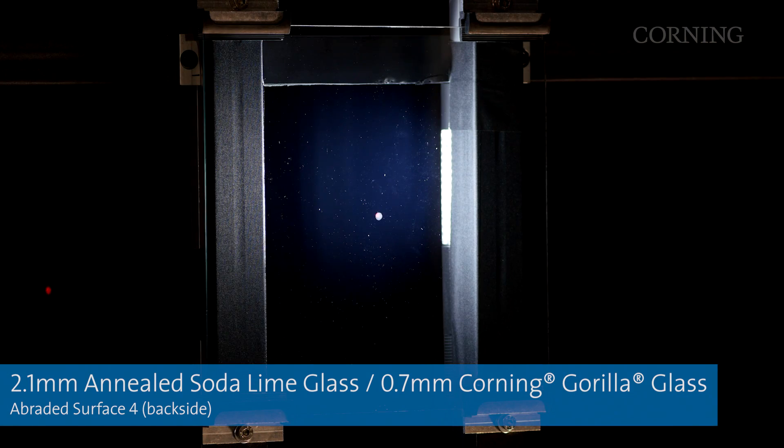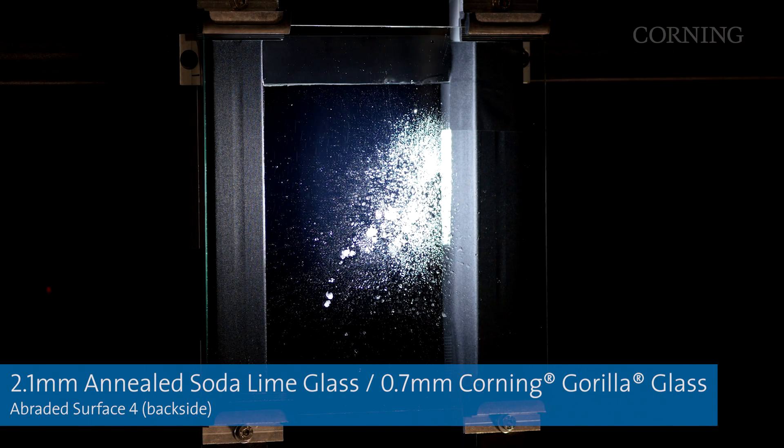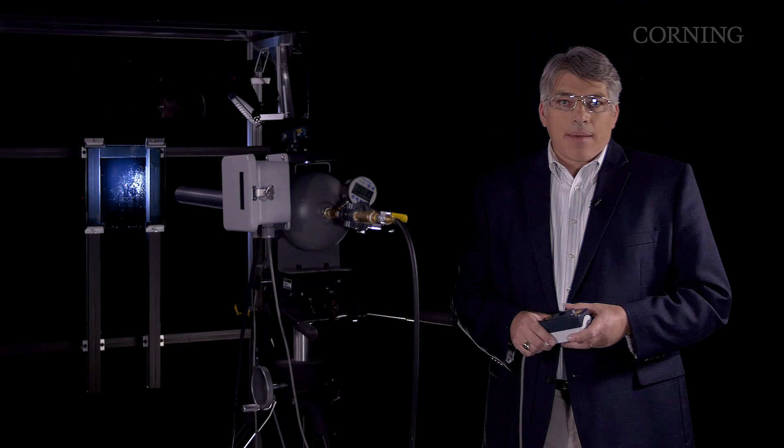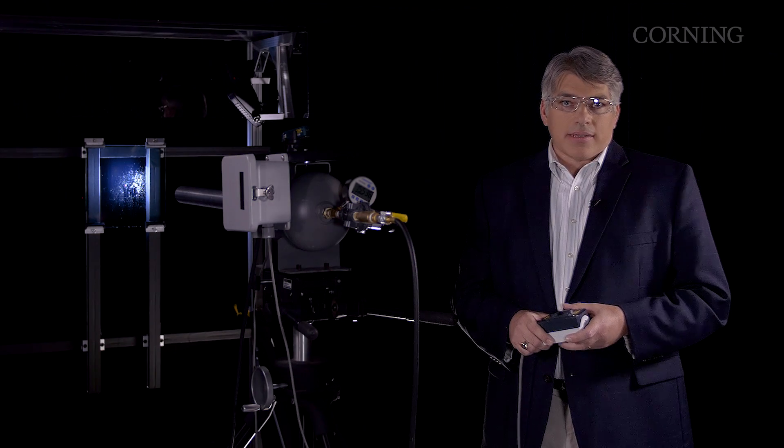By replacing one layer of conventional soda-lime glass with Gorilla Glass, we create a window that is about 30% lighter and can absorb two times more impact energy. This means it can be more resistant to damage from stones and can significantly reduce windshield replacement rates. Also, since windows including Gorilla Glass are lighter, they lower the car's center of gravity, which can improve handling, driving dynamics, acceleration, and braking. This creates an all-around better driving experience.